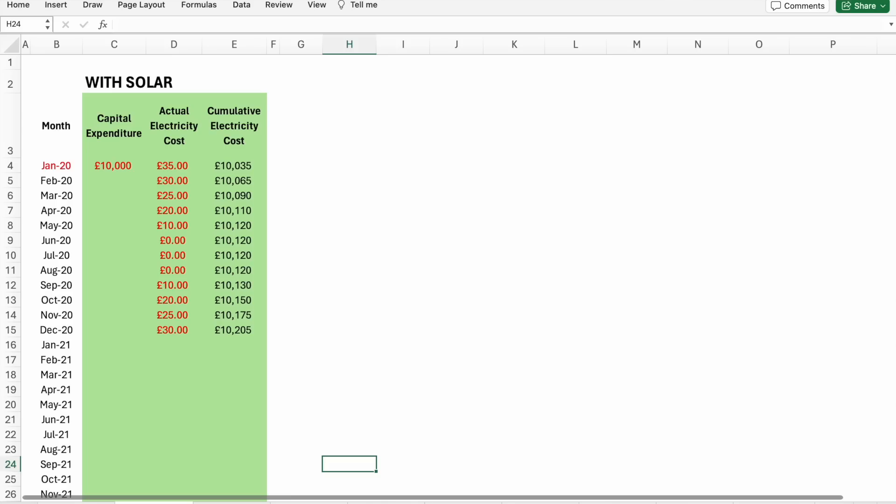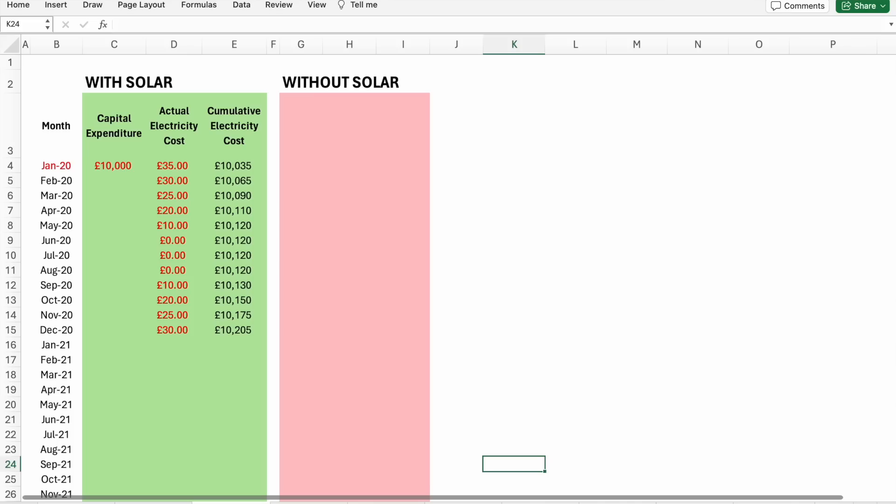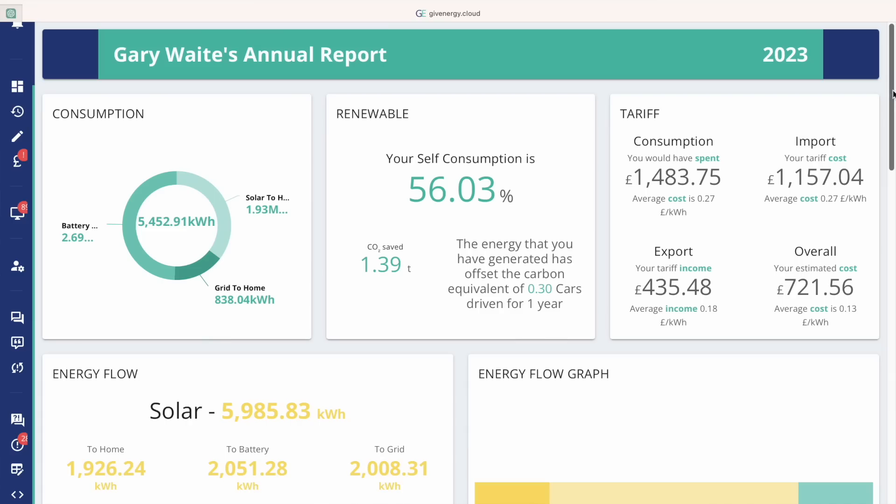This next column automatically converts all those costs into a cumulative cost over time, which we'll use later to draw a chart. Here you can enter details on what your costs would have been if you didn't have a solar installation. The next column is the home usage across each month — this is quite different from the energy you import from the grid, because a lot of the time your home appliances will be powered by your solar panels or battery. To get this information you'll need to log into your inverter portal. I have a GivEnergy inverter and when I log into my portal I can create a report showing this.